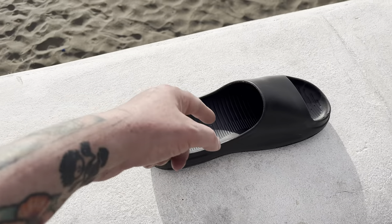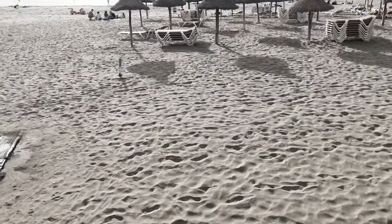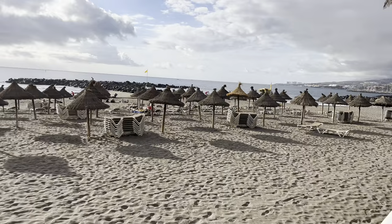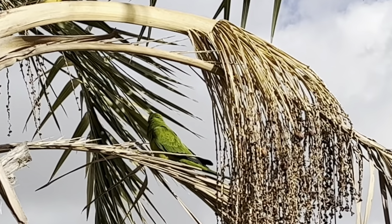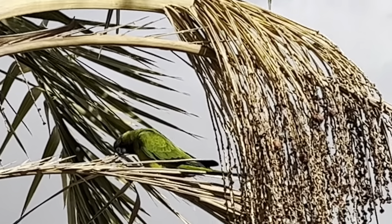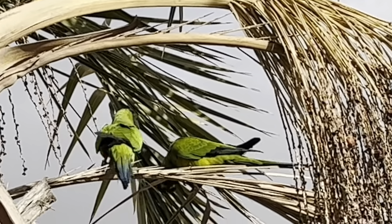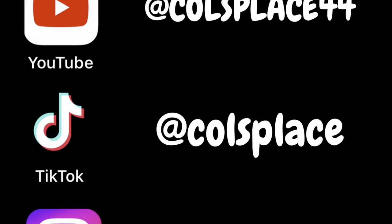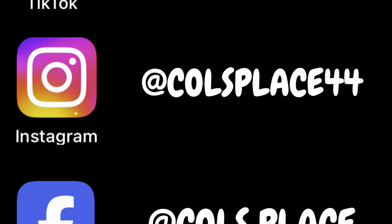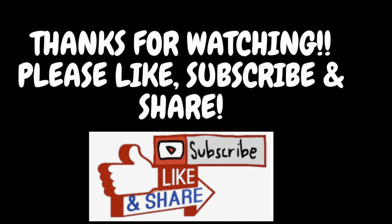Don't forget — six pound. Hit a thumbs up, let me know what you think down below, subscribe and I'll see you in the next video. Beautiful, sunny Tenerife. Take it easy, see you soon. Bye!